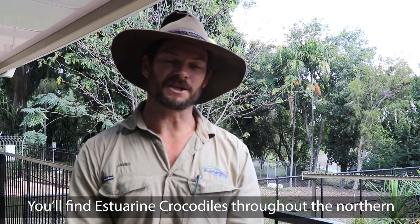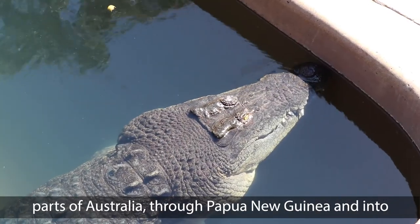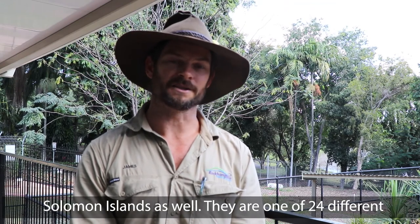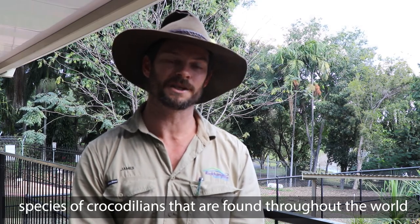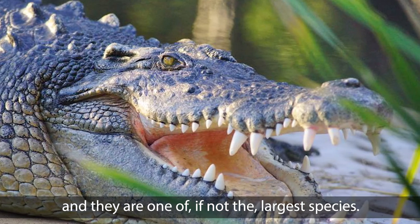You'll find estuarine crocodiles throughout the northern parts of Australia, through Papua New Guinea and into South East Asia, and all the way out towards the Solomon Islands as well. They are one of 24 different species of crocodilians found throughout the world, and they are one of, if not the largest species.